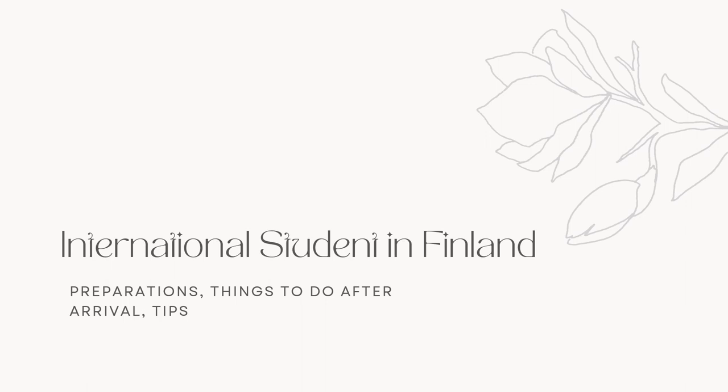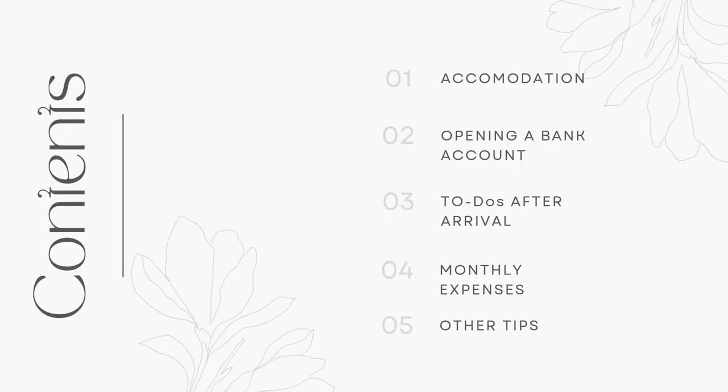Hi, I know that my previous video was already too long, but actually I forgot to include a lot of things, so I hope I will be able to cover those in this video. I will talk about the accommodation in Oulu, opening up a bank account, things to do after you've arrived, expected monthly expenses, and other tips.